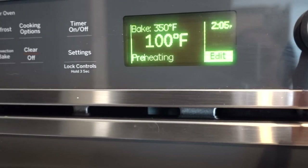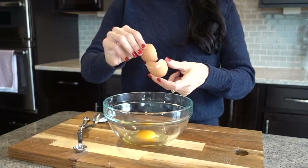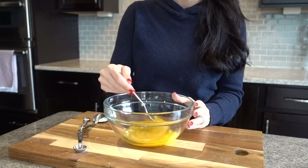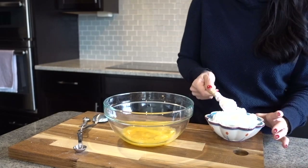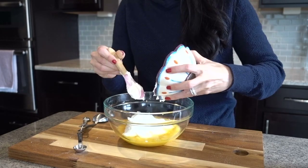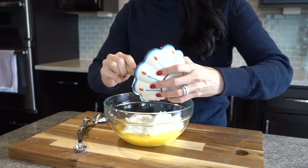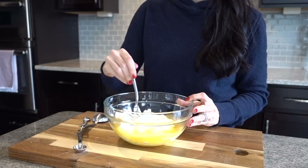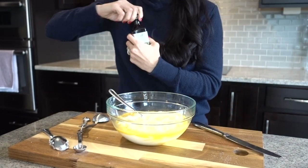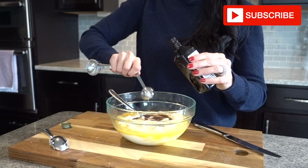Once the dry ingredients are combined, preheat your oven to 350°F and get your wet ingredients going. I'm using two large pastured eggs — I'll whisk those together lightly before adding in one and a half cups of yogurt. I chose one full cup of coconut yogurt and half a cup of Greek yogurt, though I've also made this with all Greek or all coconut yogurt and either works fine. Then I added 100% pure vanilla extract, three tablespoons of melted coconut oil, and one tablespoon of melted grass-fed butter.